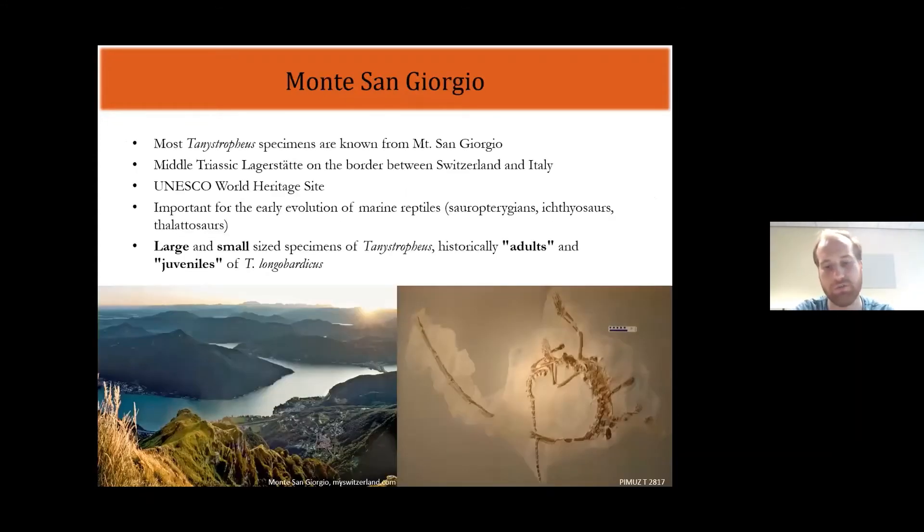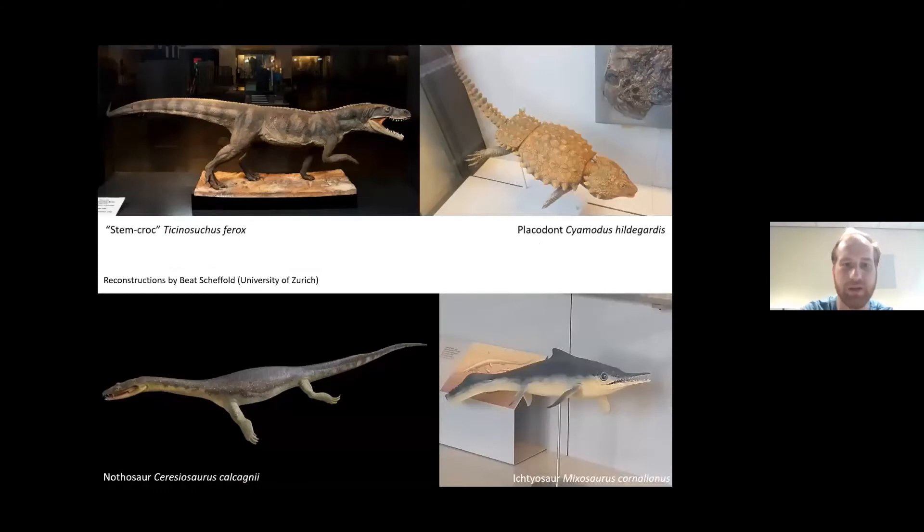Most Tanystropheus fossils are known from a single mountain, the Monte San Giorgio, found on the border between Switzerland and Italy. It's a Middle Triassic Lagerstätte locality and, because of its very unique fossils, has been declared a UNESCO World Heritage Site. This locality is particularly important for the early evolution of marine reptiles such as sauropterygians, ichthyosaurs, and thalattosaurs. Taxa found there include a pseudosuchian called Ticinosuchus, a placodont, nothasaurus, and early ichthyosaurs such as Mixosaurus.